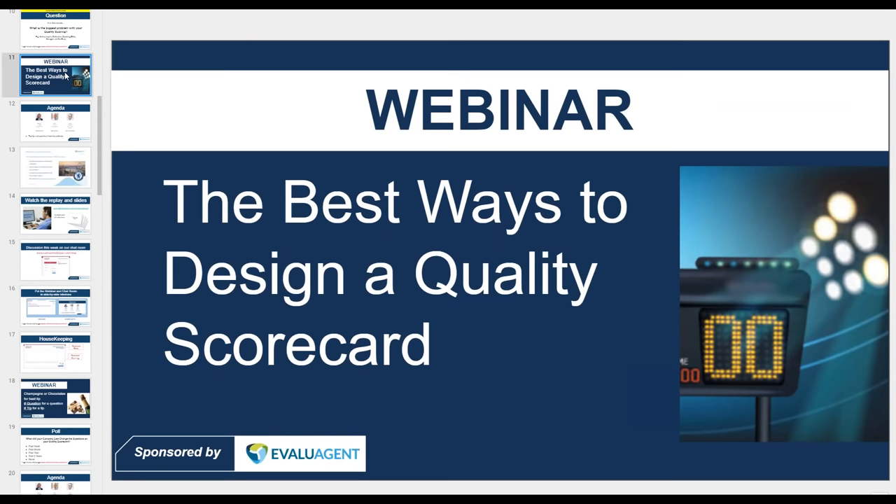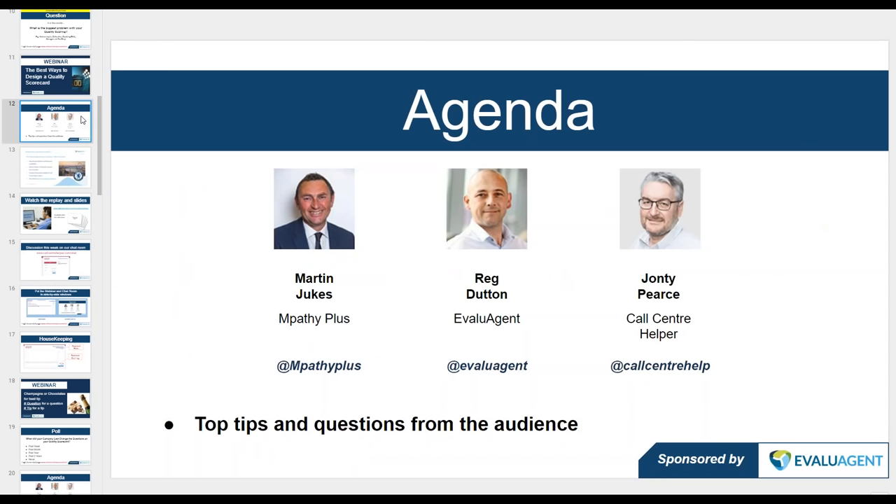Welcome to our webinar, where we're looking at the best ways to design a quality scorecard. Delighted to welcome two speakers: Martin Jukes, a consultant with Empathy Plus, who has consulted across a broad range of contact centers from three seats all the way up to 25,000 seats, covering sales, service, alarm monitoring, and a whole variety of environments.